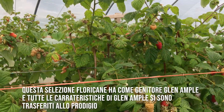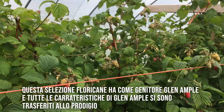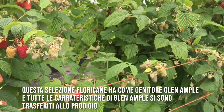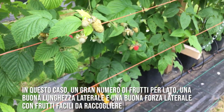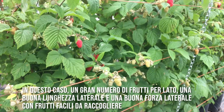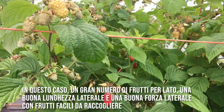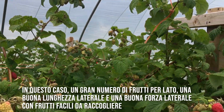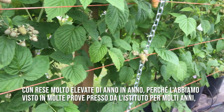This floricane selection has Glenample as a parent, and all of Glenample's great traits have come through into its progeny. In this case, it's a large number of fruit per lateral, good lateral length, nice strong laterals with a good display of fruit that's so easy to pick, with very high yields year on year.